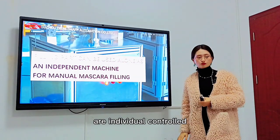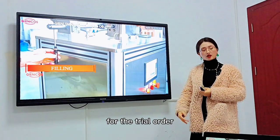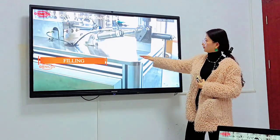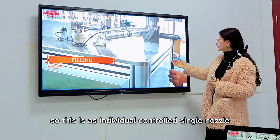The advantage of this machine is that the filling and rotary time are individually controlled. It means you could use this filling machine as a single nozzle for trial orders and trial samples — this is an individual controlled single nozzle.